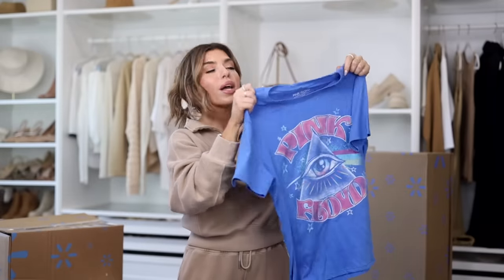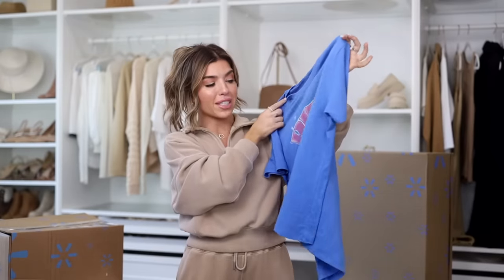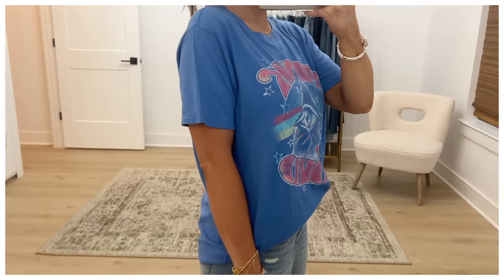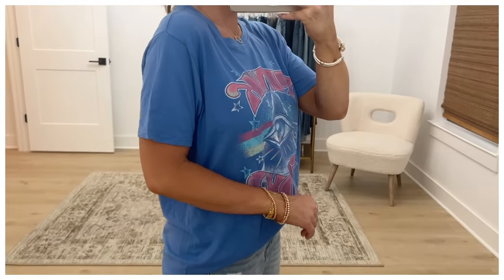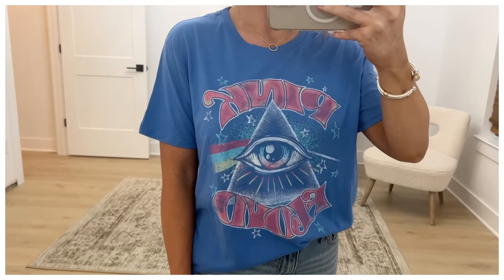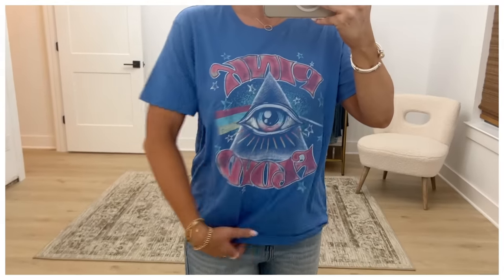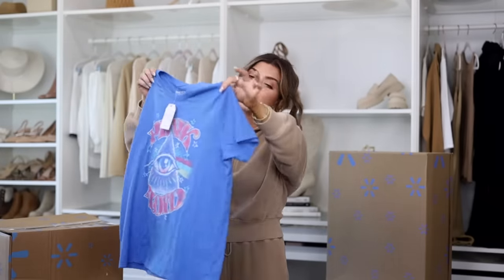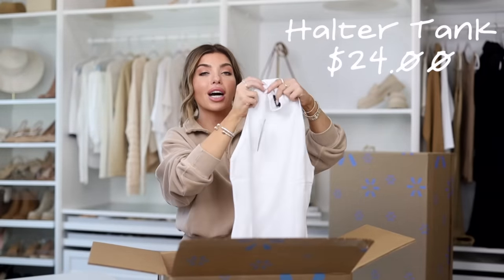Also in here is a band tee — I love a good Walmart graphic band tee. This one is Pink Floyd, around $10. They have several really fun options right now, and the quality of this graphic tee looks like something you'd buy at Urban Outfitters for four or five times the price. The fabric is super soft. I picked this up in a medium but would go up a size to wear it with leggings, as it fits true to size.